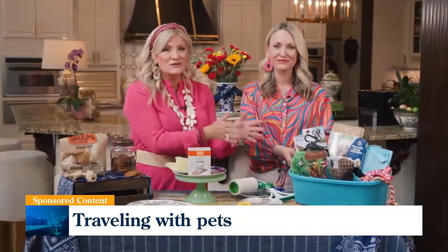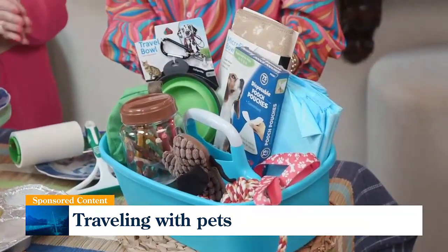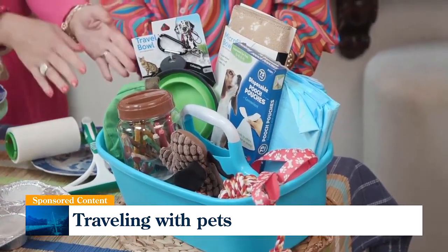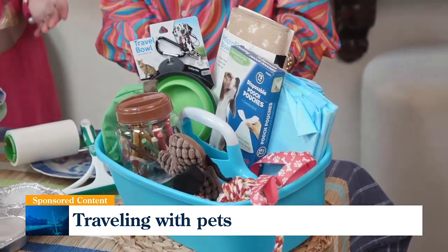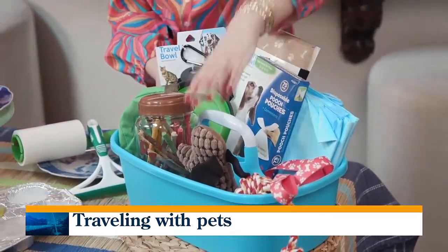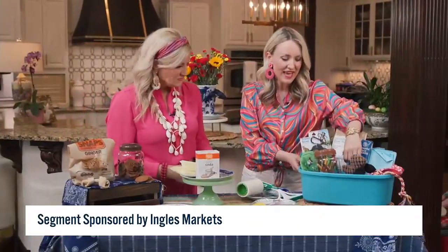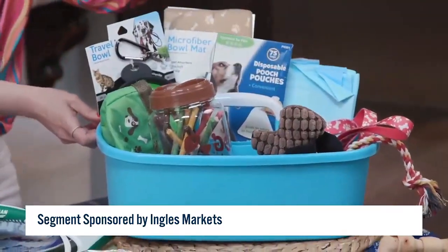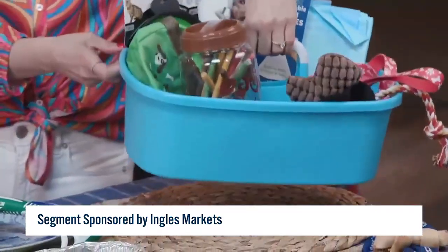Let's talk about this cute tote. We have put in all of your essentials, found right in the Ingalls Pet Department — from your treats and portable water bowls, of course, to potty pads if you've got a puppy going with you. All the things for accidents that you would need: some toys, extra treats, and this little portable caddy — you can find it in the laundry section. So affordable and easy to just put right in your car and go.